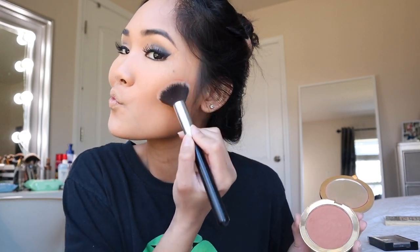Bronzing my face really quickly. I'm using Dark Chocolate Soleil by Too Faced. It got in my mouth — tastes like chocolate. We need to blend that more.